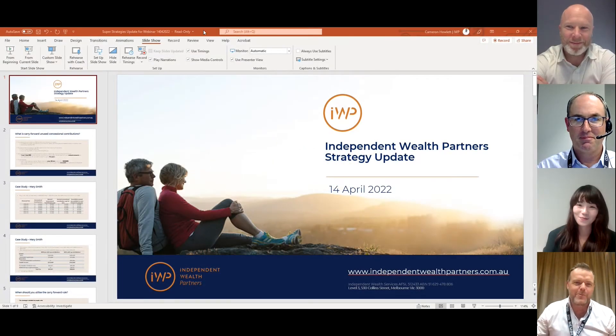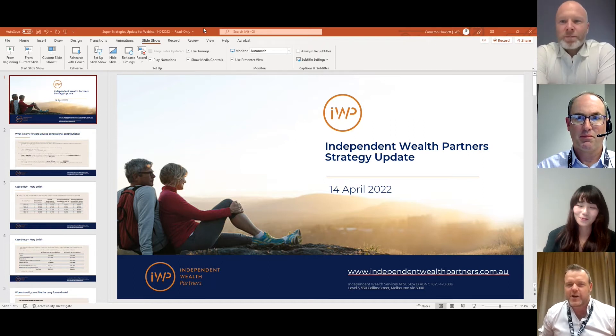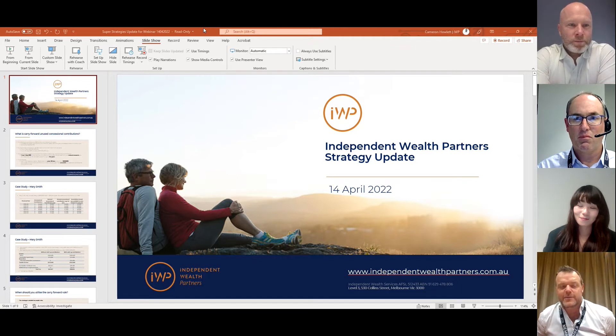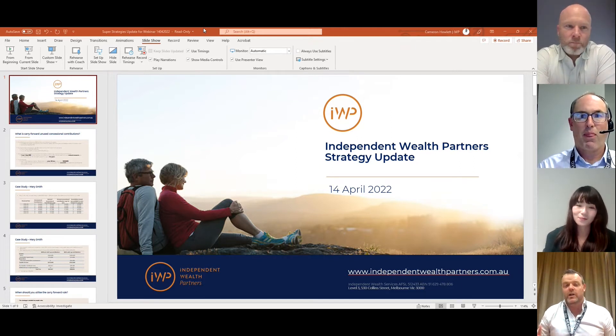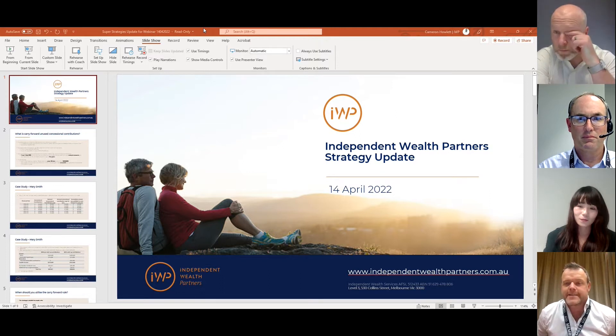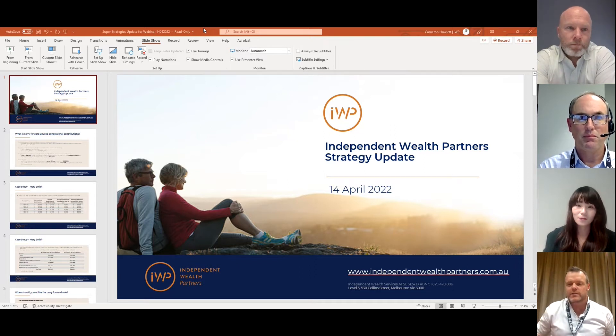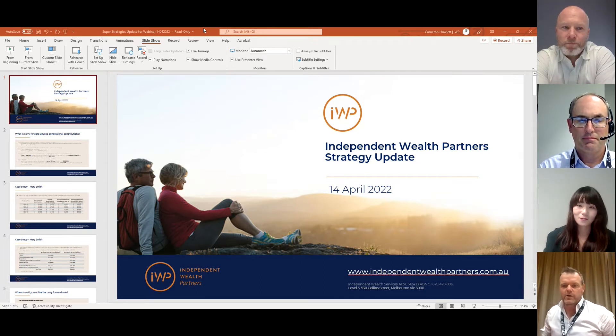Welcome to the Independent Wealth Partners strategy update. We've decided to do these monthly updates. The idea is to give our clients an understanding of the latest updated strategies, what we think about them, and how they can be relevant for your situation. Joining us today we've got Chris, one of the other partners, and Andrew and Lynn who also work in the advice team.